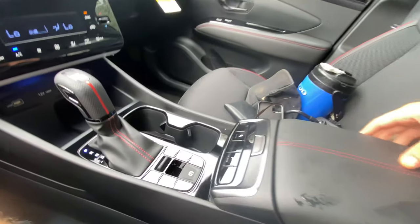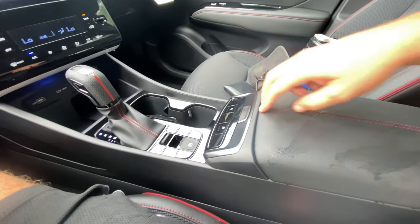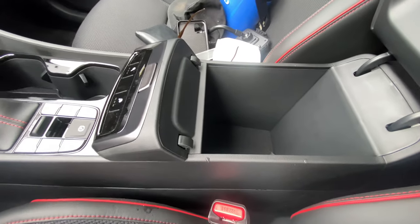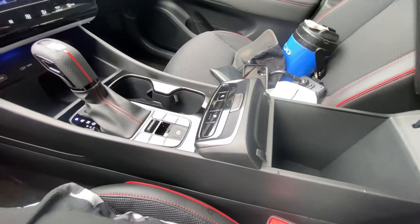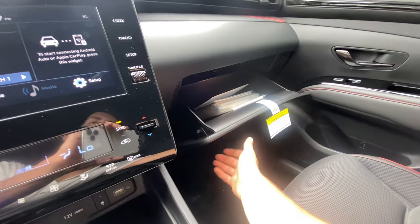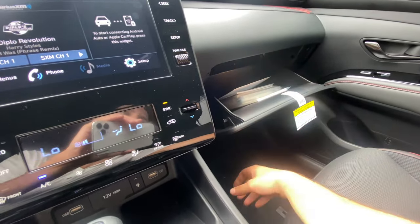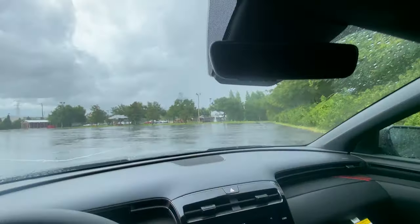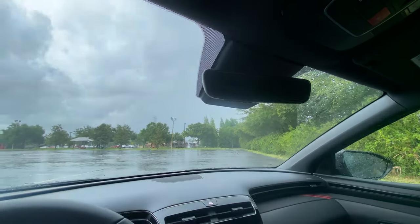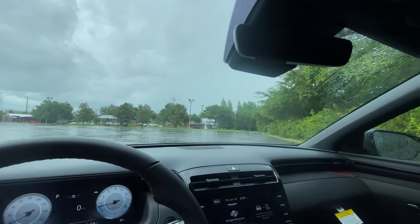Heated front seats, leather armrest with red contrast stitching — a very soft, nice spot for your arm. The console space is impressive; just like the Santa Cruz, you'll probably fit a six-pack of 20-ounce water bottles with no issues. Open up the glove box and it's just as spacious — you'll fit about 20 license plates and easily a pair of shoes. Frameless rearview mirror with three garage HomeLink settings. No panoramic moonroof on this N-Line — it's pretty base model, sitting around $33,000 after destination, but very good value for what you get.